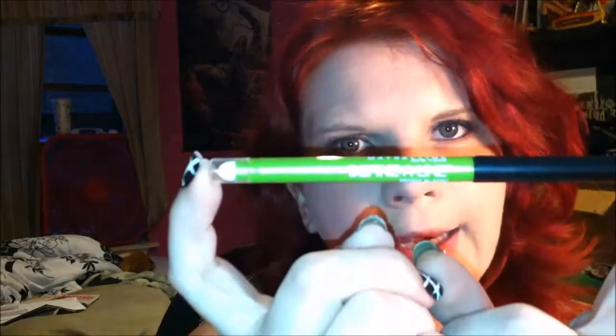The third eyeliner favorite is the Maybelline Define-a-Line, which has a smudge brush on the end. It's a standard roll-up liner in black, and it's very good for getting under the waterline or on the outside edges to darken things up, which is what I used it for today.